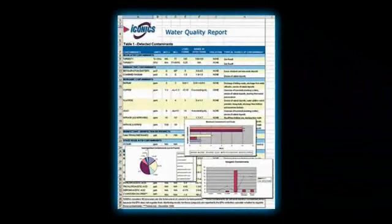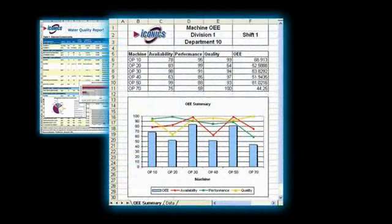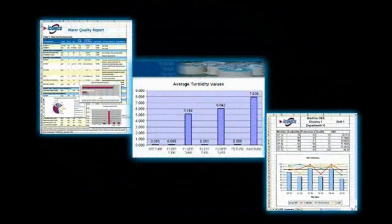Generating production, water quality, EPA, and other regulatory reports is quick and easy. Select from a wide range of templates to build your own in seconds.